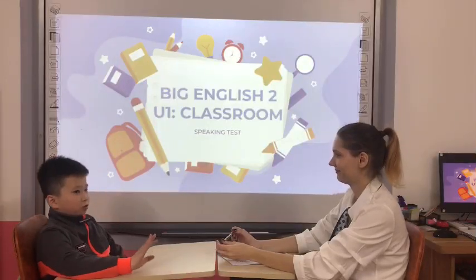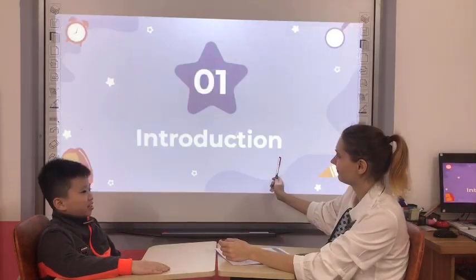Hello. Hello, Teacher Sophia. What is your name? My name is Ken. Hello, Ken.